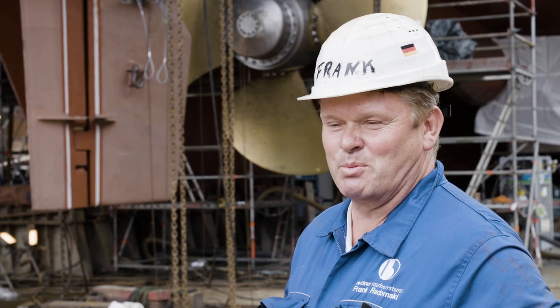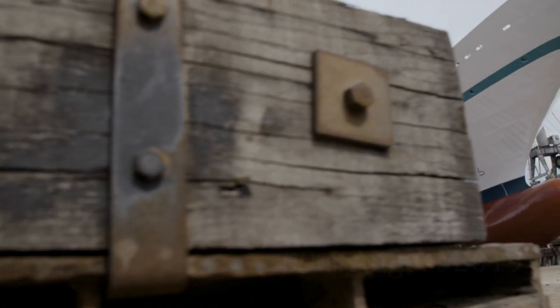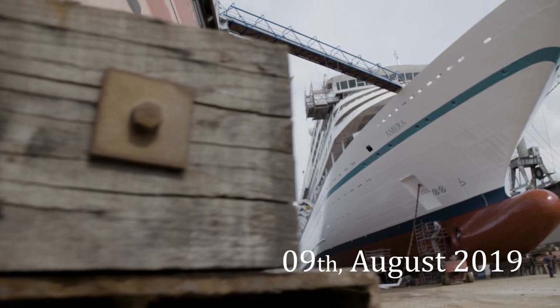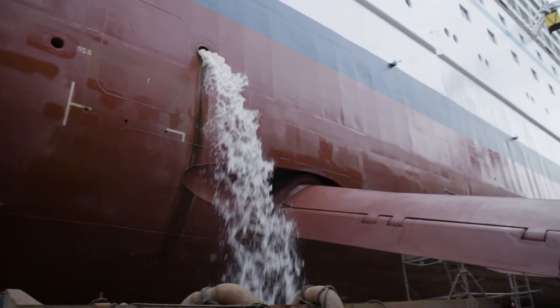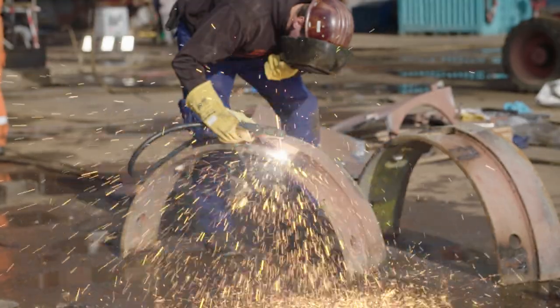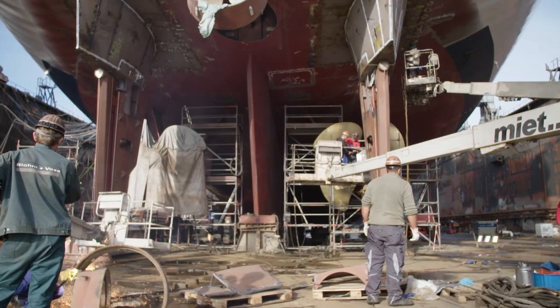Tomorrow morning we'll hopefully be doing the push-up test between the rudder stock and the rudder blade. 12 hours later, the Amera shines in a new splendor. The last welding work signals the final swing test of the rudder. A milestone for the Amera project with the Becker team on site.